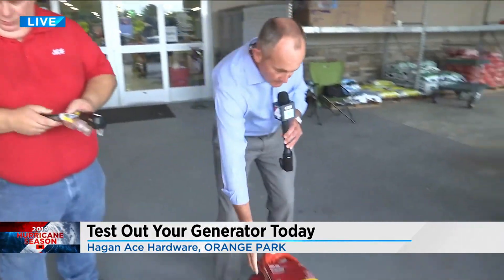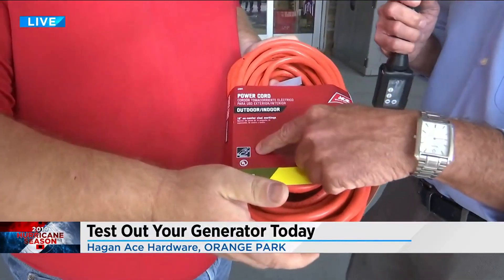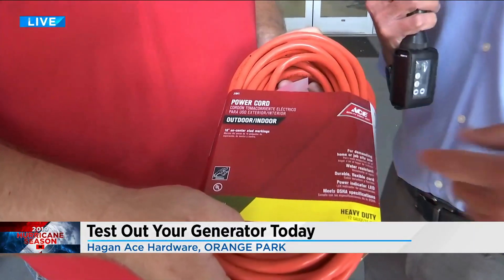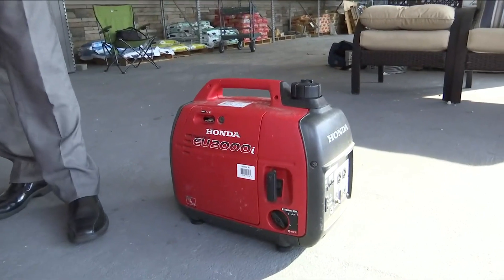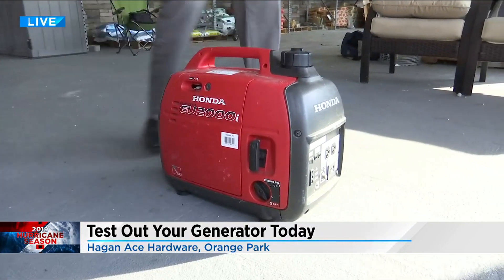Now let's get into the extension cords. There are two-prong and three-prong — three-prong means it's grounded, which is another layer of safety. You want to pick one that's rated for both outdoor and indoor use. You can use it indoors to run a fan, but the generator itself needs to be outside for safety reasons — not in a garage, not under the overhang or the eaves of your house. By rule, you should be at least five feet, if not more, away from anything around your house or building, because of the potential fire hazard from gas.